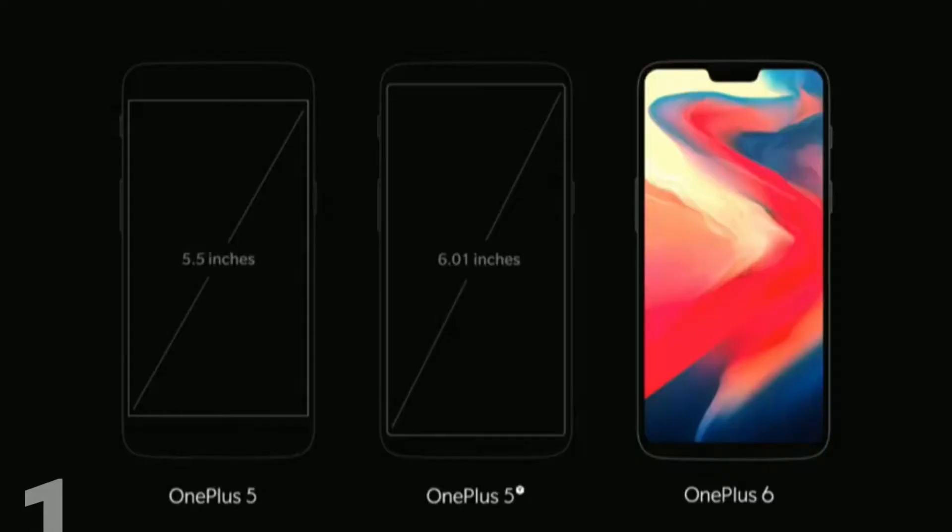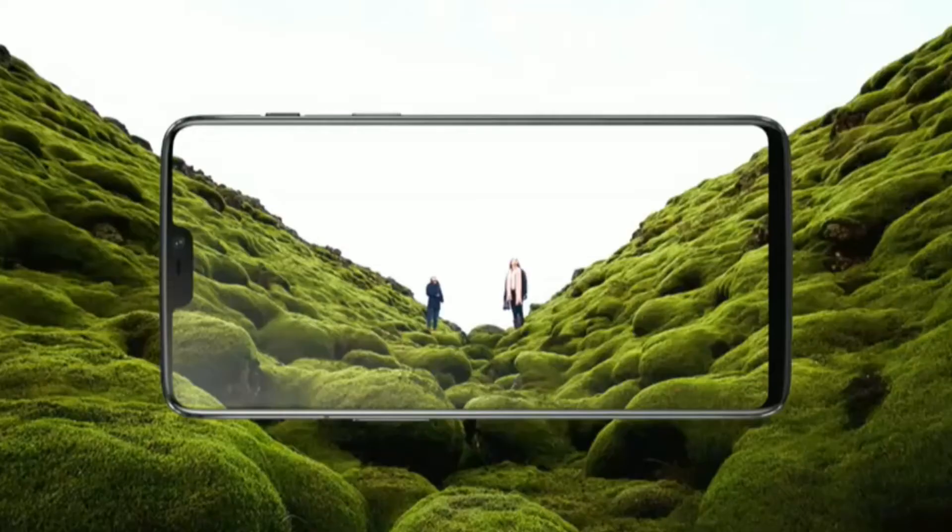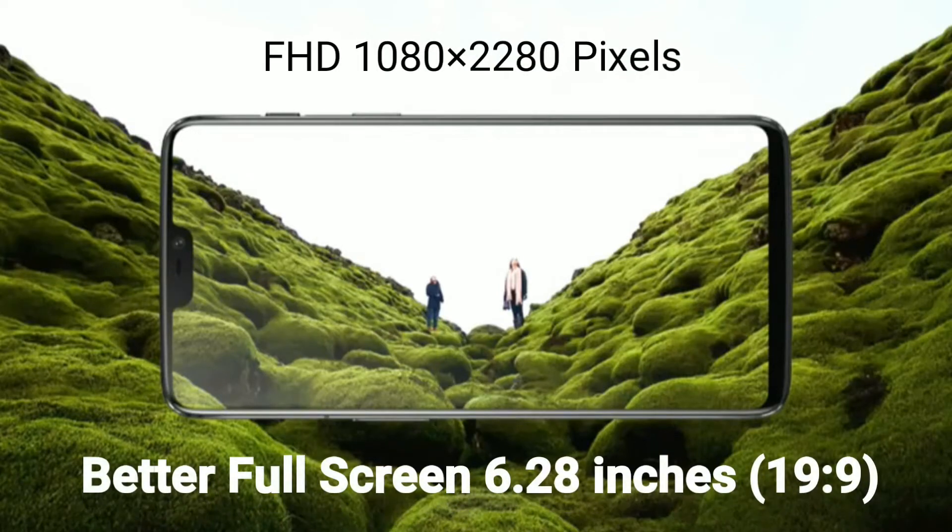1st: Beautiful screen — 6.28 inches, 19:9 aspect ratio.